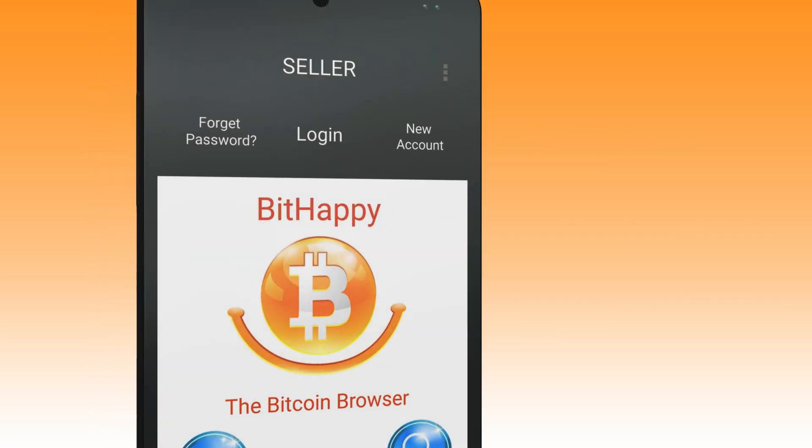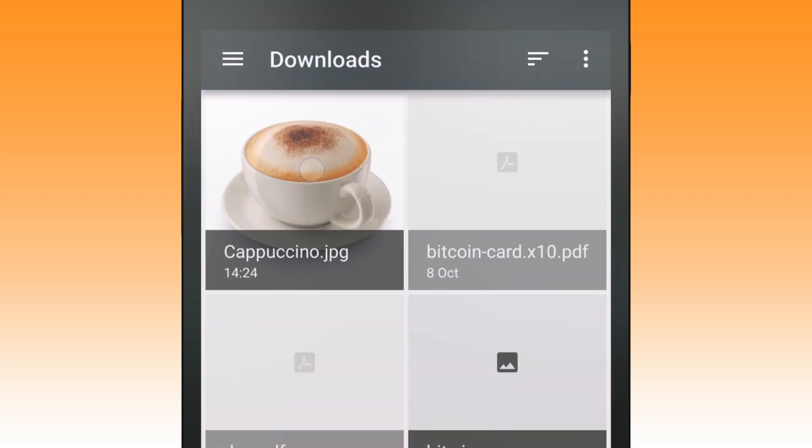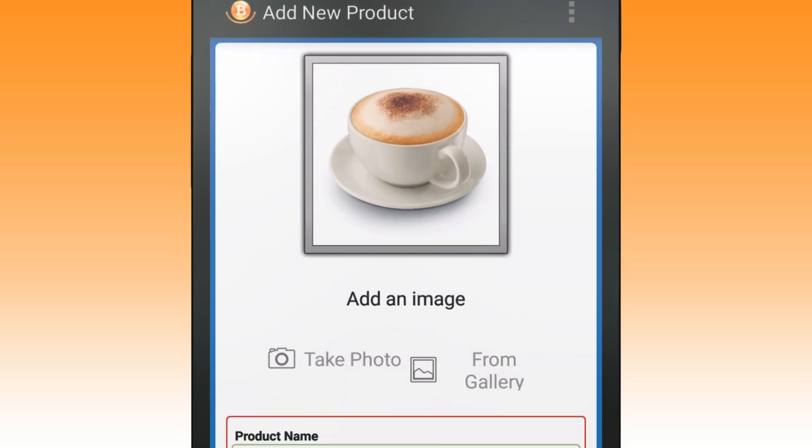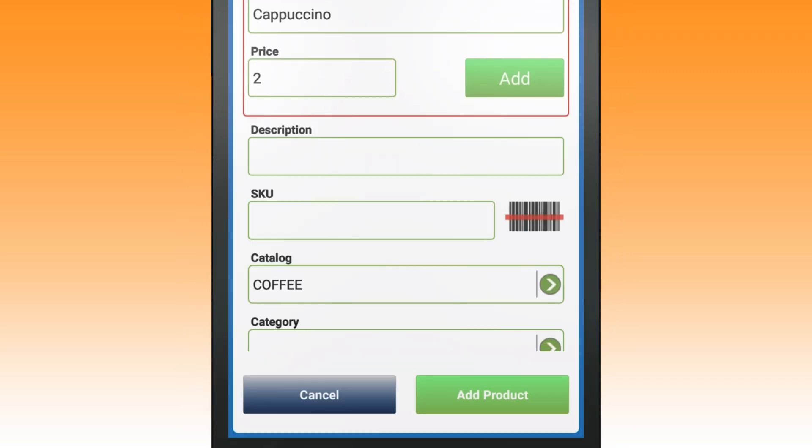Whether you're selling tickets to a play, second-hand books or a cup of coffee, it couldn't be easier to create a new product. Simply add a photo, name the item and set the price in your local currency. BitHappy will show the prices in Bitcoin.